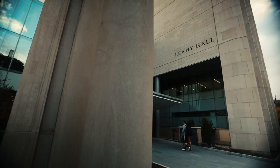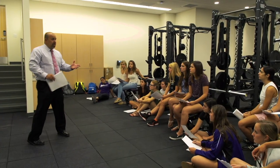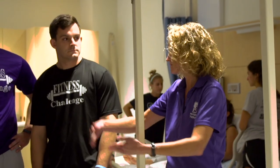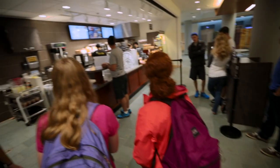Here we are in Lahey Hall, home to occupational therapy, doctorate of physical therapy, and exercise science. This building features 25 state-of-the-art labs and nine active learning classrooms. Here you have the opportunity to be taught by top educators in their fields. The University of Scranton has an amazing reputation for producing exceptional graduates in the health sciences.